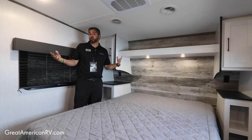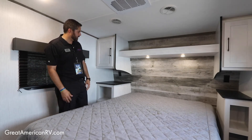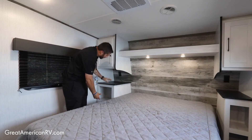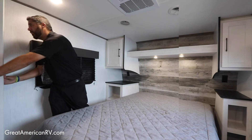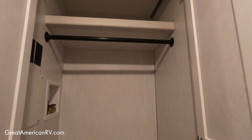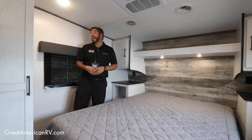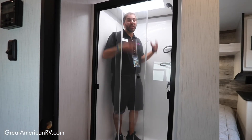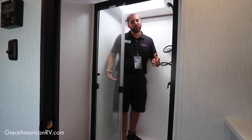Nice sized bedroom in this Milestone 28RL. Plenty of space in here, plenty of storage, accessible next to the bed with plug-ins as well. But also a nice size hanging storage area — or it's capable for a stackable washer/dryer. And you've got a huge shower with a sliding glass door, very residential.